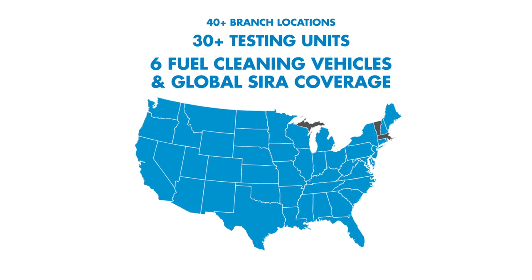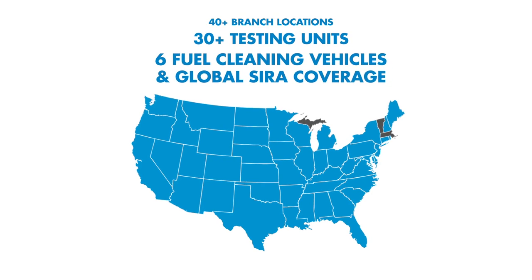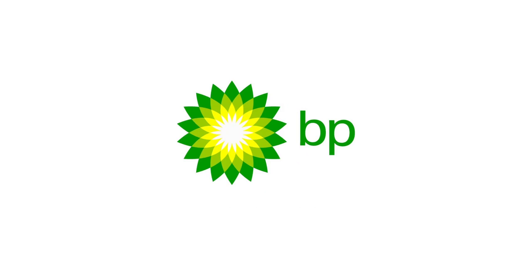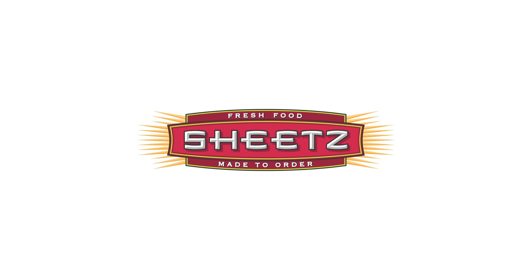Customers that rely on us include global industry leaders such as ExxonMobil, Chevron and Caltex, BP, 7-Eleven, and Sheetz.